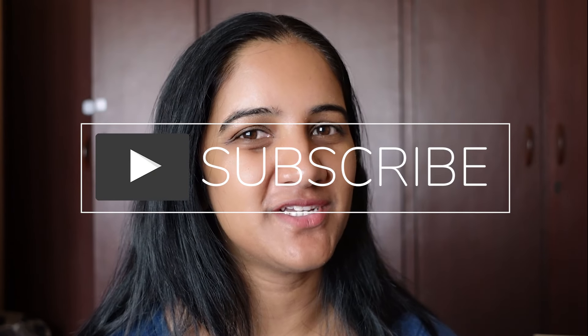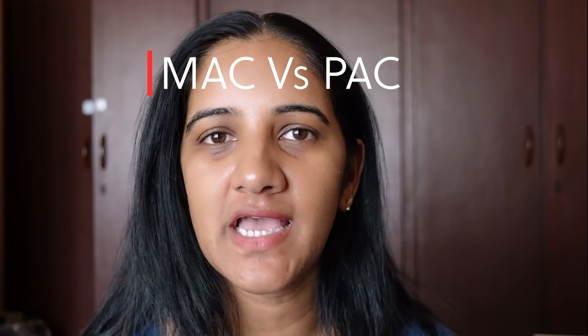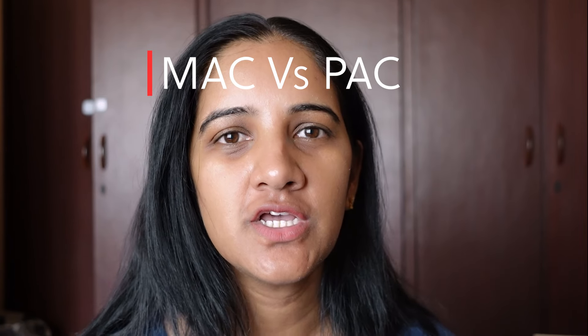Hi everyone and welcome. If you're new to my channel, please click on the subscribe button. Today we're going to do a comparison between two of my favorite foundations — MAC Studio Fix and the PAC foundation. These two foundations are my favorites; they're long lasting and give you a beautiful matte finish.